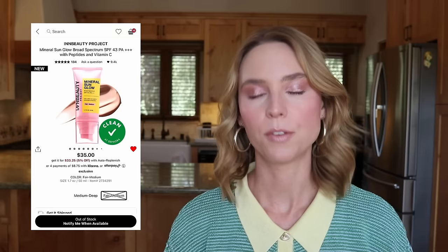I had the InBeauty Sun Glow in Fair Medium in my cart because my partner John has been using mine every single day and my tube is getting low. Unfortunately they're out of stock of the Fair Medium shade as I'm filming this, but I just got a PR package at my doorstep today and InBeauty sent me backups of the sunscreen. Very grateful — thank you InBeauty for sending extras. I'm so glad I can save money on this purchase right now.